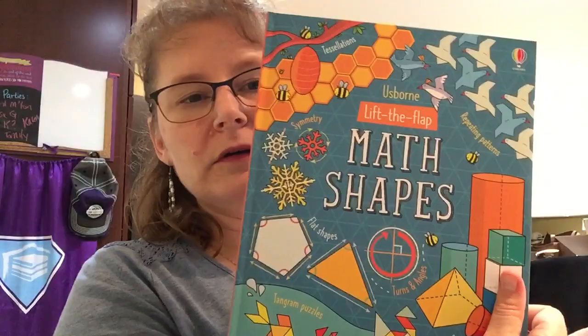Then you're going to have wonderful things like our lift-the-flap books and our activity books that help with math skills. These are going to be great tools for you if you're learning at home.